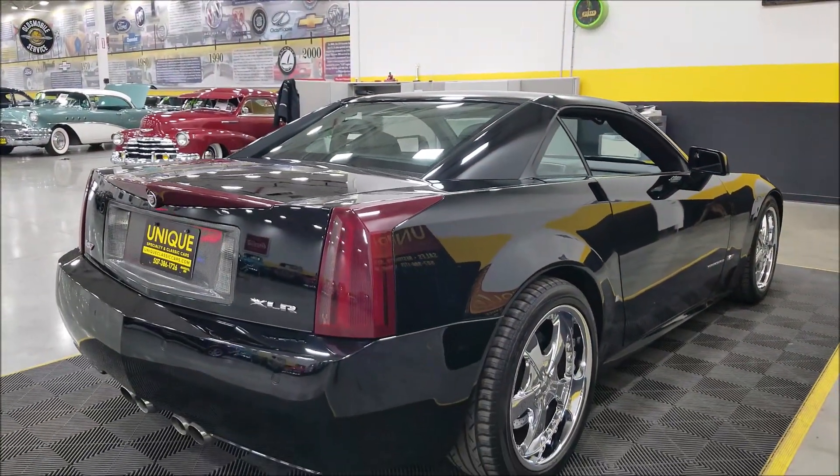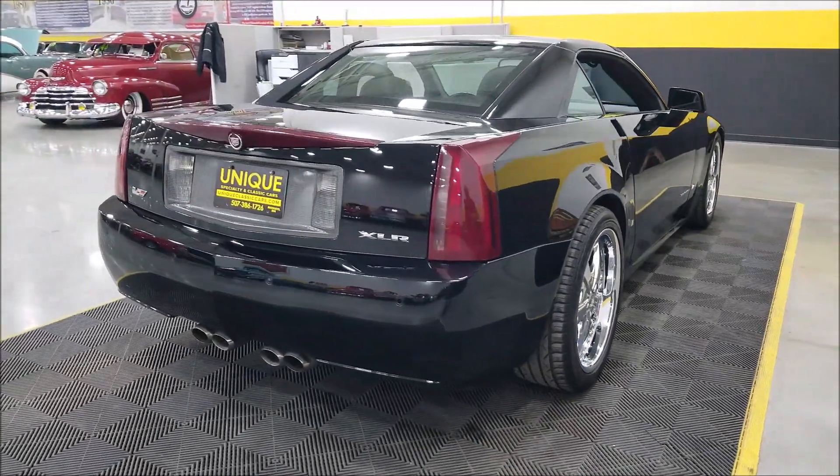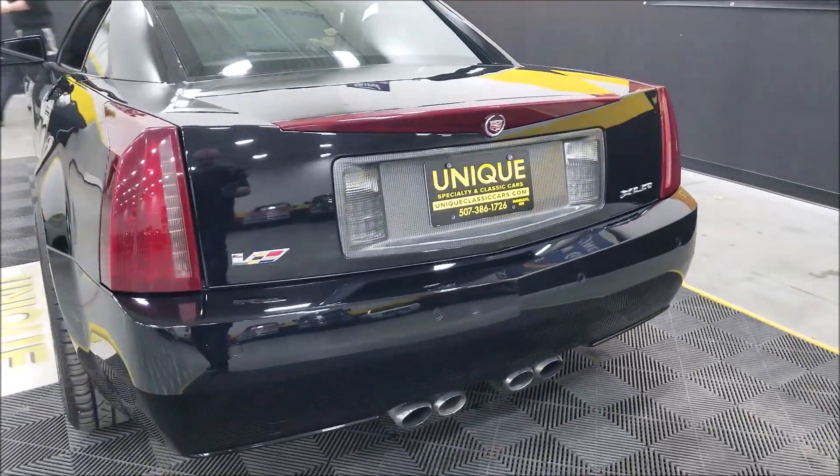We do consider trades, and financing is available. We can assist with transportation on this vehicle, and it may be eligible for an extended service contract — consult with your sales associate when you call in or email. You can also see the center dump exhaust on this car.